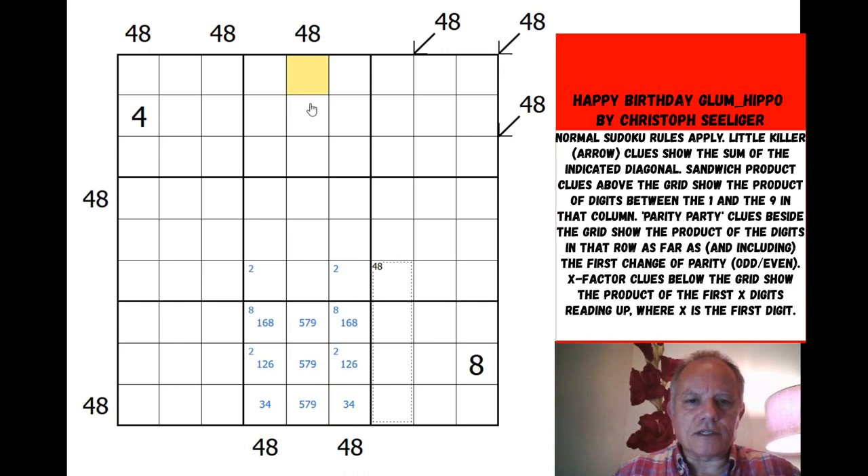That gives us a 5, 7, 9 triple because those are the other three numbers. Let's look at column 5 — that's a 48 product between the 9 and the 1. Seven and 5 can't be involved, so 9 must be there with whatever numbers multiply up to 48. The 1 could give 2, 3, or 4 numbers I reckon, though 5 or 6 seems too many.